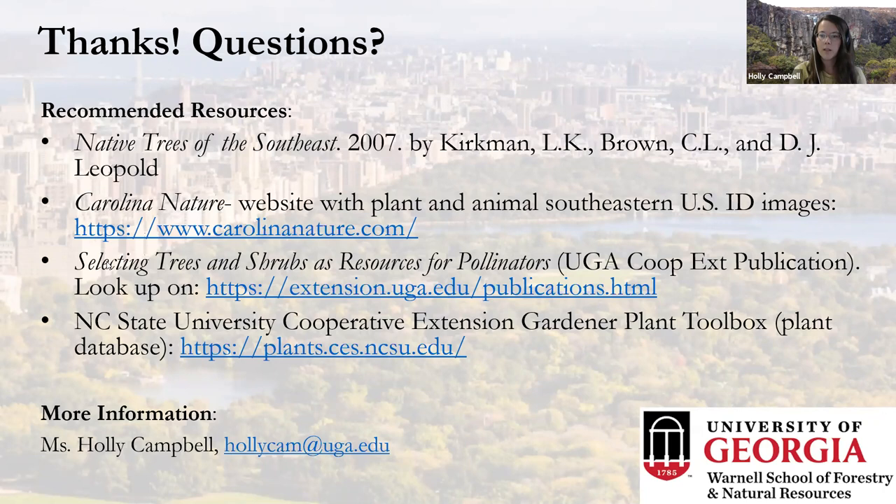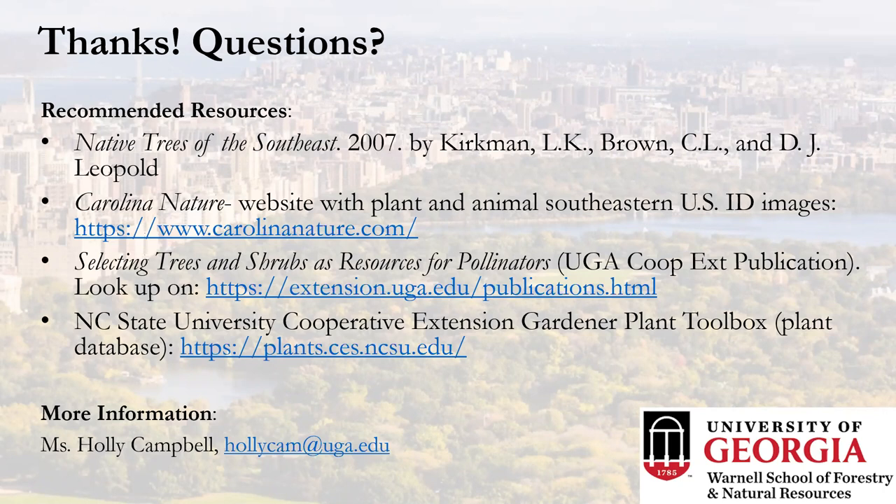There's a great website — Will Cook has put this together — for images to help you identify trees, and it also covers animals. 'Selecting Trees and Shrubs as Resources for Pollinators' is a great cooperative extension publication from UGA. NC State University has the Gardener Plant Toolbox, a decision support tool with a plethora of biological, physiological, and wildlife information on species. If anyone would like to get in touch, email is the best way to reach me — and someone noted that red maple usually has a red petiole, which is true, though it's more common in sunny locations and is not a sure-proof characteristic since silver maple does the same.